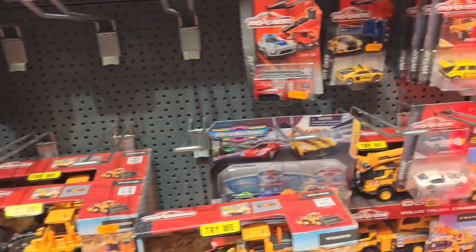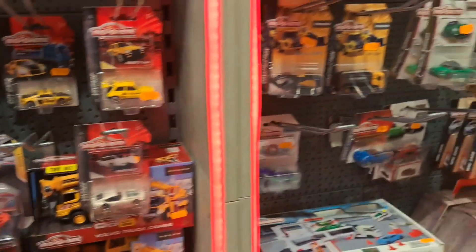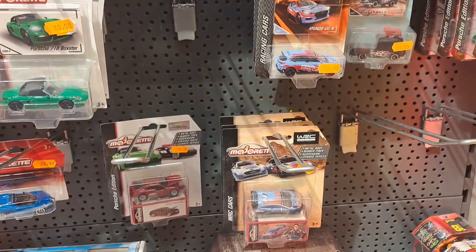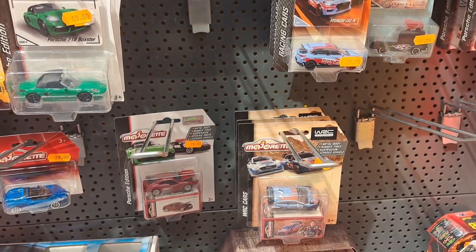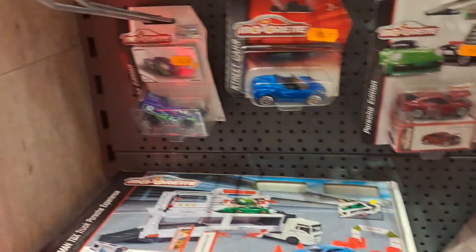I'm gonna have to hit a couple of other stores to see if I can find any new Hot Wheels. There should be some out there. Alright, moving on to the next store.